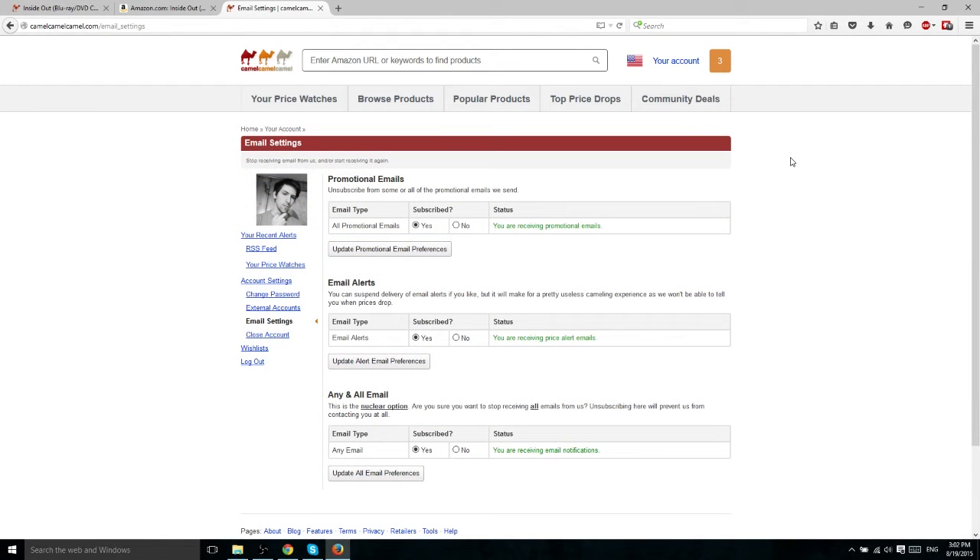If for any reason you're not receiving the email alerts as you're supposed to, you can always check your account settings, then email settings, and make sure you have email alerts enabled right there.